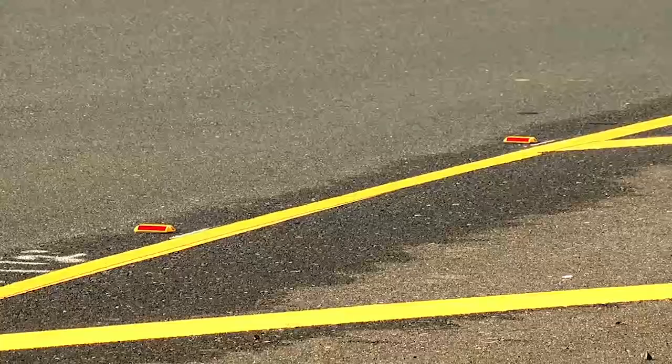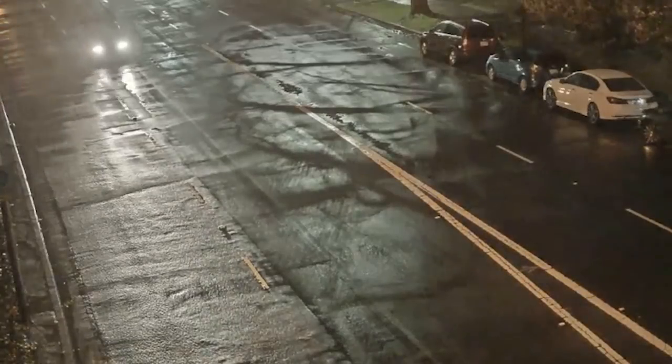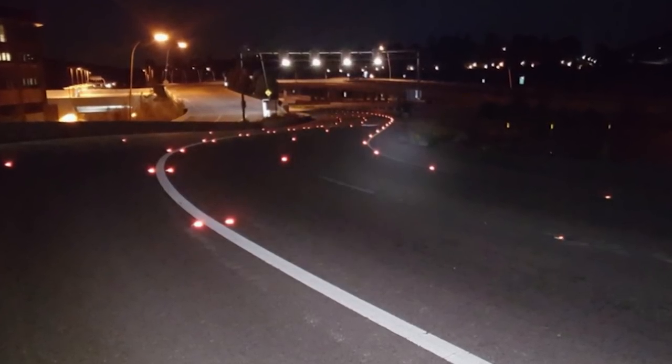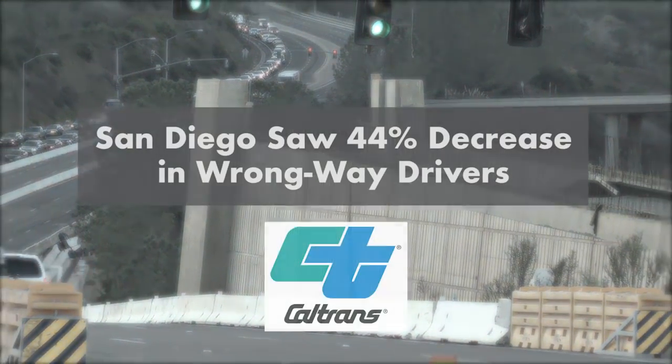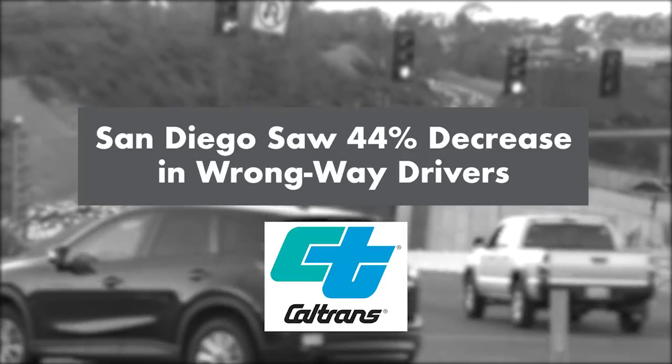Here's what they found. The two-way reflective pavement markers were an effective measure against wrong-way drivers — something different a driver sees going down the ramp, especially at nighttime. They're very visible, so when those headlights hit those reflective markers, it's basically a lot of red shining back to that driver. In the San Diego area alone, the number of wrong-way drivers decreased by 44 percent after the markers were installed.